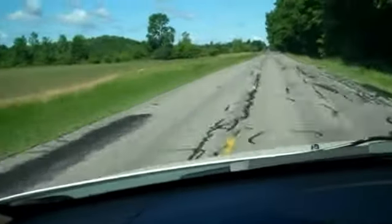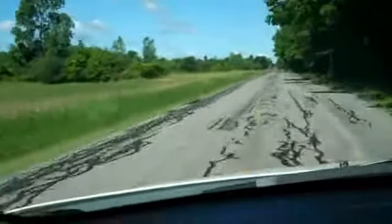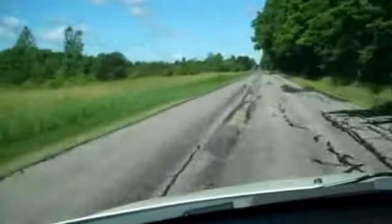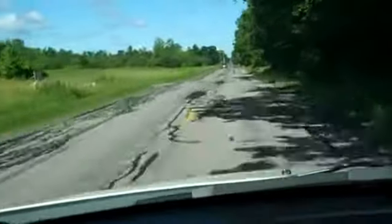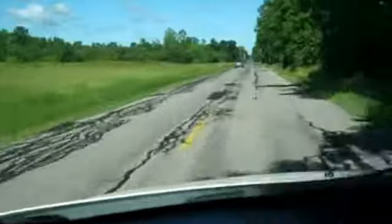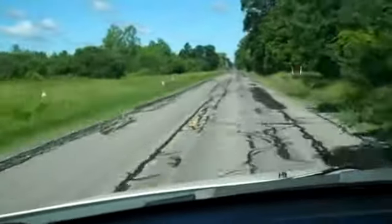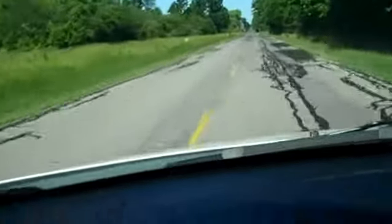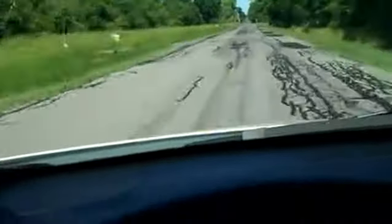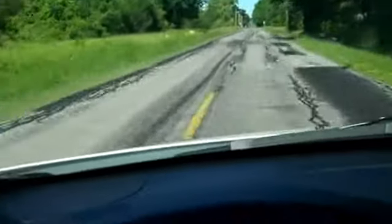And it accelerates nice. It's got a lot of power — it doesn't feel underpowered at all. It's a very smooth ride. This road is pretty bumpy, but the suspension handles it well. It keeps the ride really smooth, even when the road's bumpy like this.